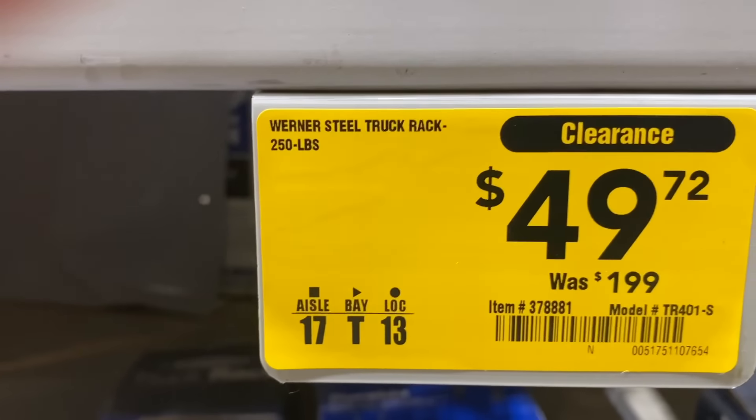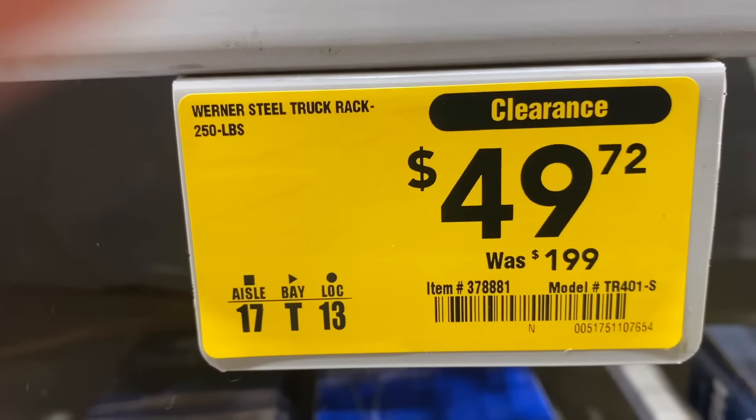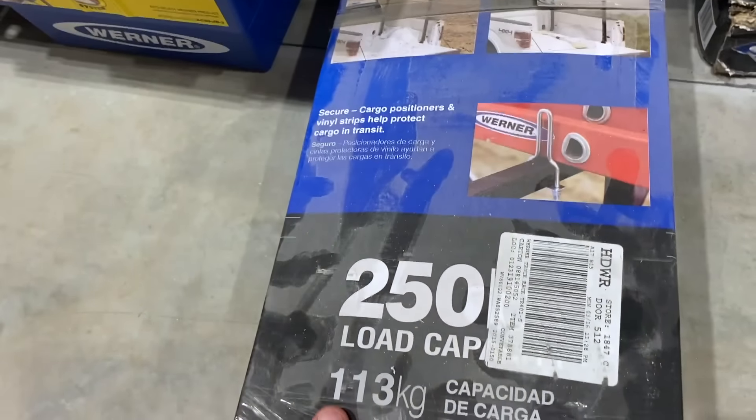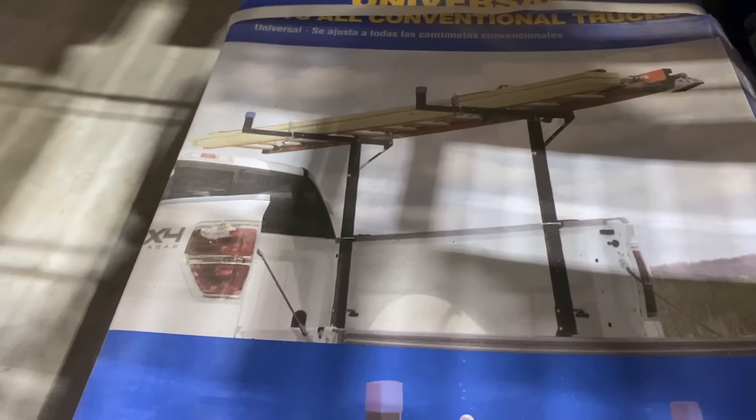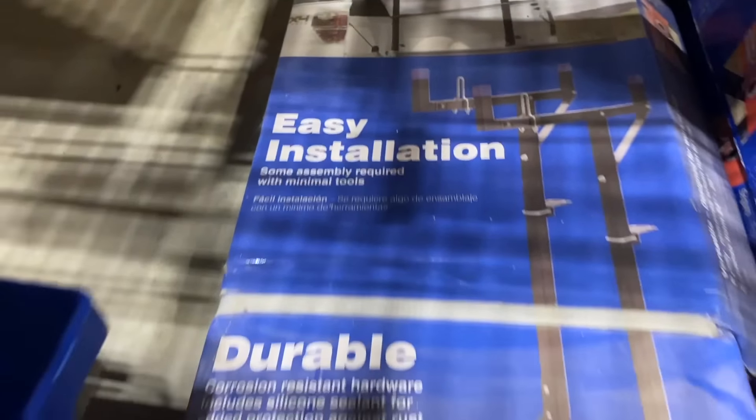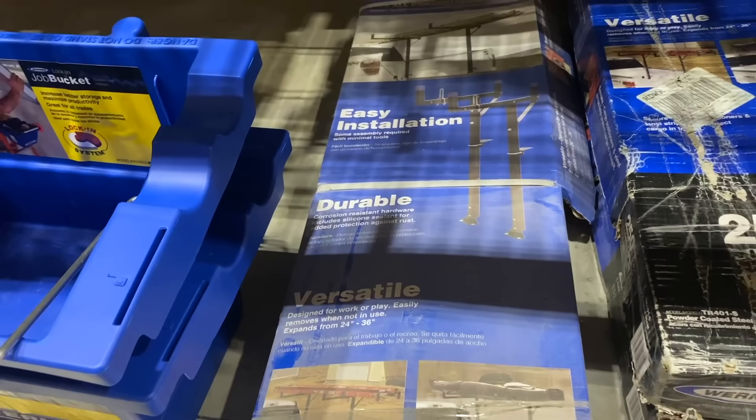If you guys are looking for a good deal on a truck rack, you might want to check out your Lowe's. I found the Werner truck rack clearanced to $49.72 — 250-pound capacity, universal fit, and $150 off. Really good deal.